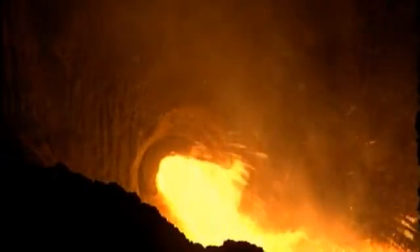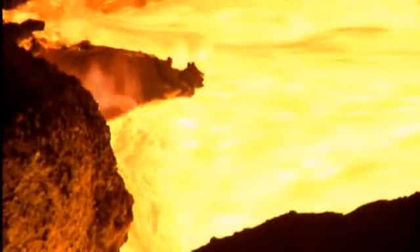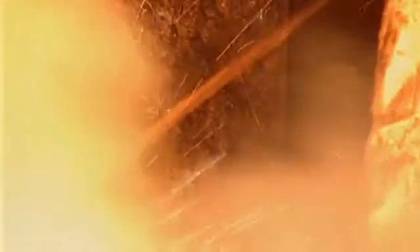Liquid hot metal is cast from a blast furnace. The hot sequences of steel production start. Steel is one of the most important materials in the global economy and is being continuously developed in order to meet the growing demands of the processing industries.